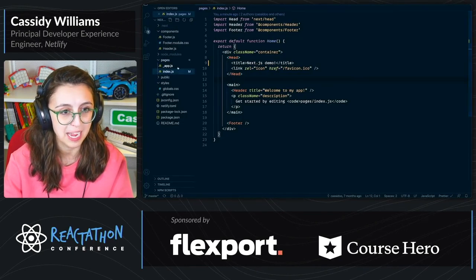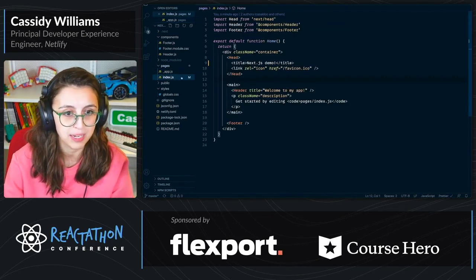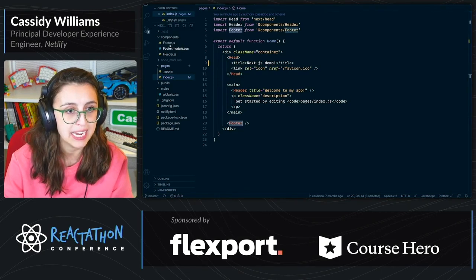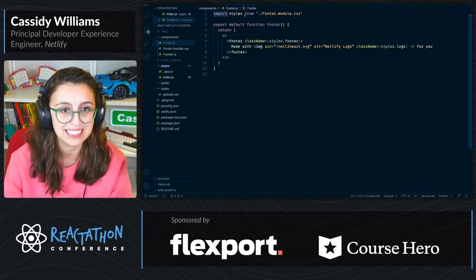And that's what's imported in the app.js, which is automatically wrapping any other page in this application. Then this footer component — I have a footer.js — which is a pretty simple thing. It's an HTML footer, but one thing you might notice is I have styles from a CSS module.